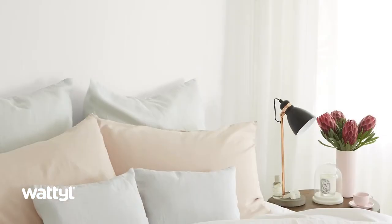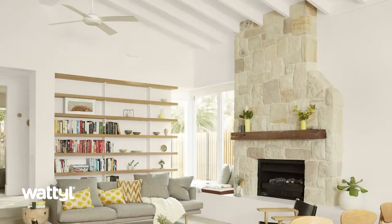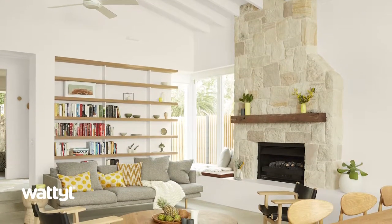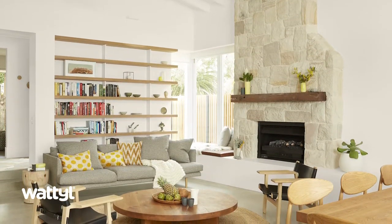Whites and light neutrals that carry a warm undertone will feel cosy and inviting. Whites and light neutrals that have a yellow undertone feel sunny and they work in spaces that don't receive much daylight. These shades look good with wooden floors and furniture.